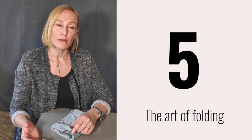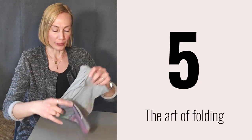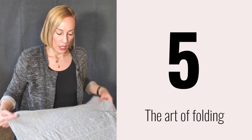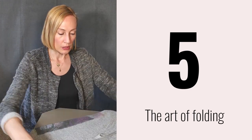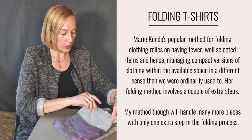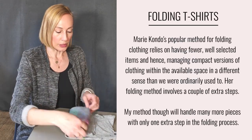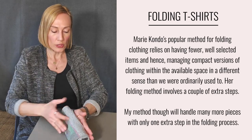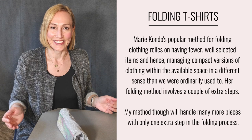Let me show you first how to fold a t-shirt the Marie Kondo way. Take any t-shirt and try to turn it into an elongated strip like so. Then fold it one third of the way, fold it over, and then again. If you've done this correctly, it should stay standing up like this.